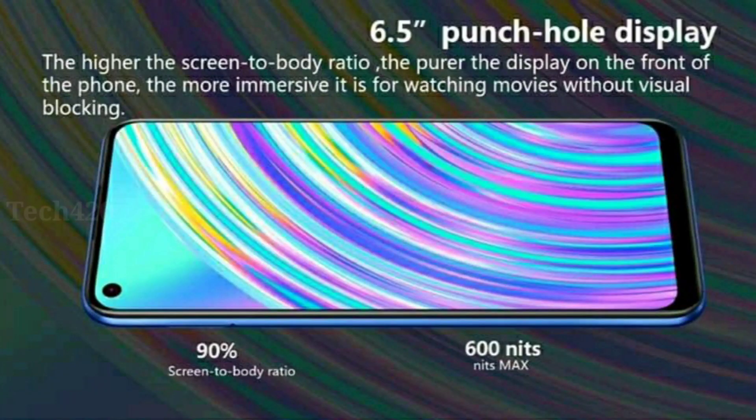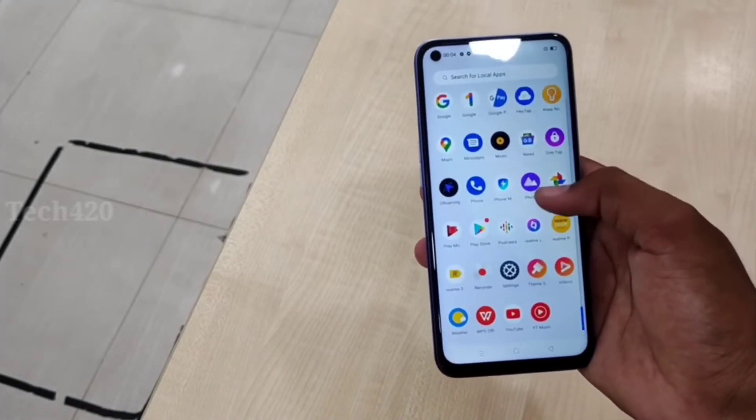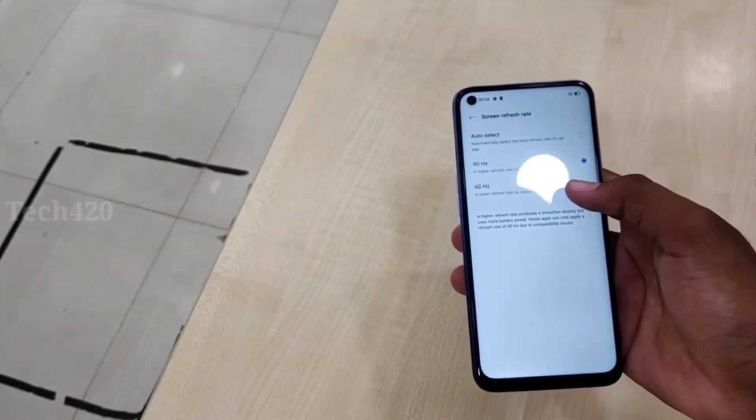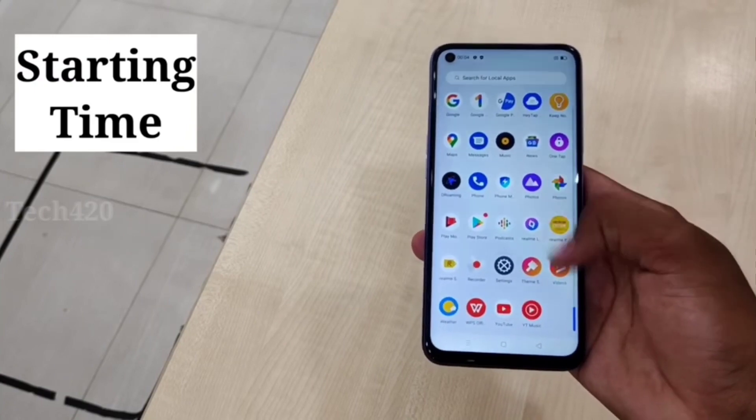The display has a maximum brightness of 600 nits. It features a 90Hz refresh rate, which is a notable feature in this price range. It also comes with Full HD+ resolution and delivers a smooth user experience. Overall, this display is considered super for this segment.